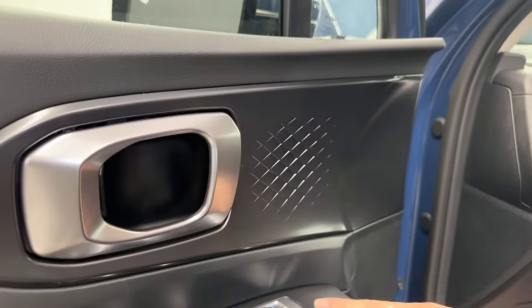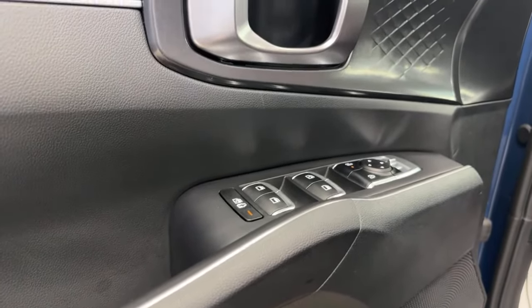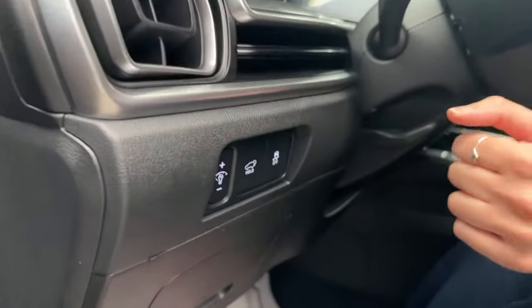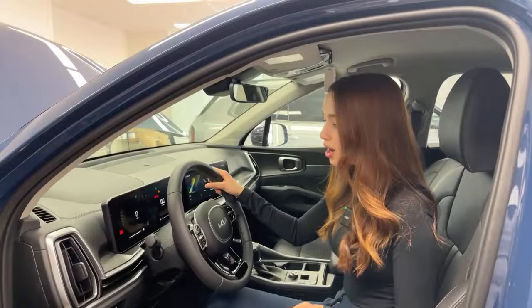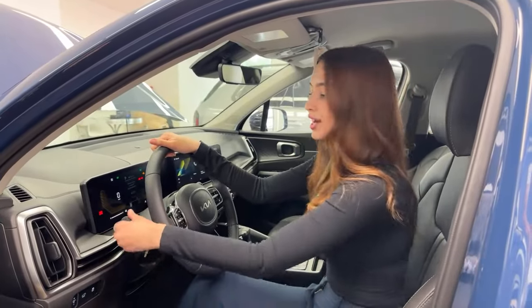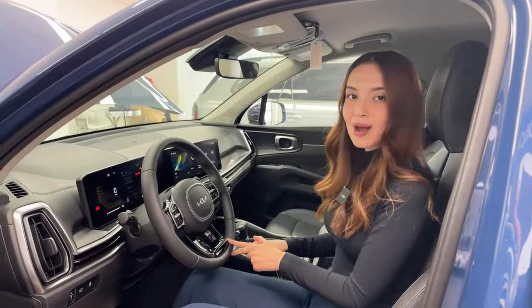On the door there's a dark chrome accent, window controls, mirror controls, lock and unlock. Child locks are located here rather than in the rear doors, which is convenient. Other controls include brightness adjustment, trunk closure, traction control, and a hood release. This vehicle has automatic headlights and automatic high beams — set to auto mode and the car will switch off high beams when sensing oncoming vehicles or sufficient ambient light.